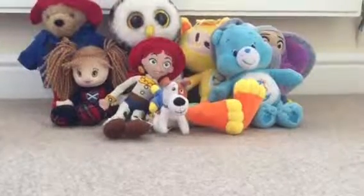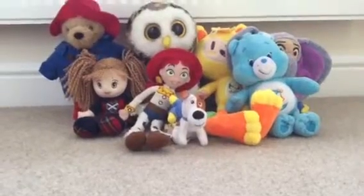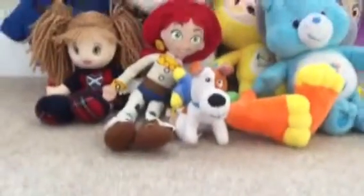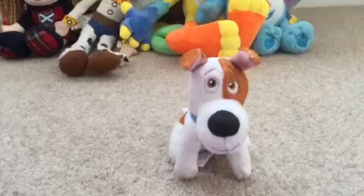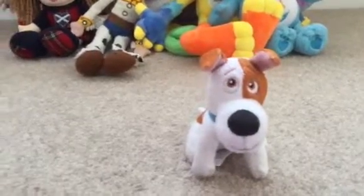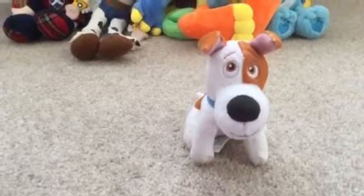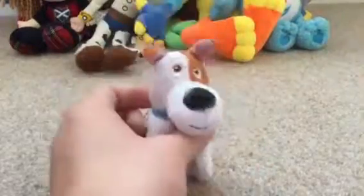Hi everyone, today I'll be showing you what soft toys I have. So here you can see all the ones I have, let's get started. I'll show you this one first because he's a fun one — he's a dog, he's from McDonald's. I don't know what film he's from but I think it might be called Pets. He's got like a dog bone there.